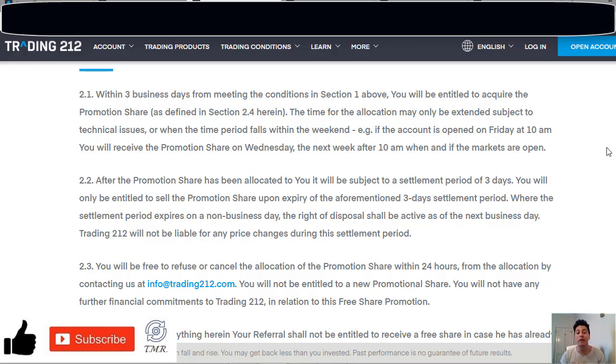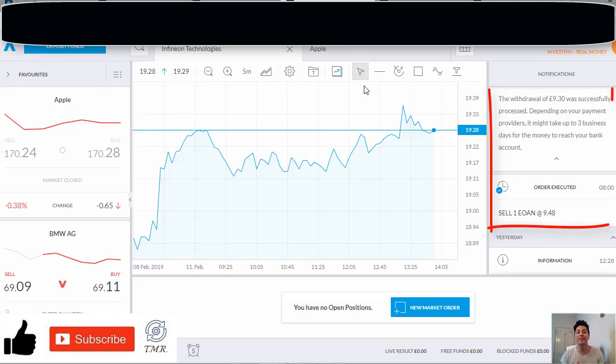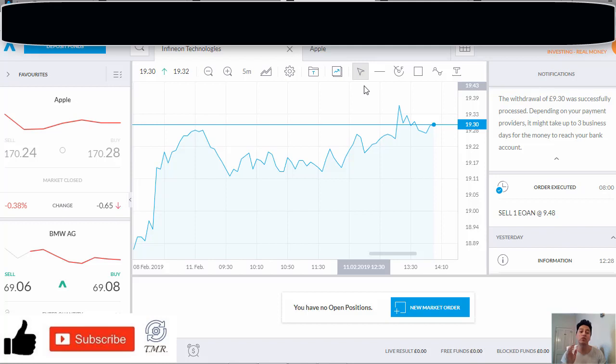After the promotion share has been allocated in your account, it will be subject to a settlement period of three business days, which means you will only be allowed to sell the promotion share after that period of time. If you decide to leave it in your account and sell it later, that's completely up to you. I'm going to show you that I tried it myself — as you can see, after the three-day period I sold my share and made the withdrawal successfully.